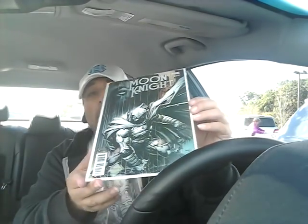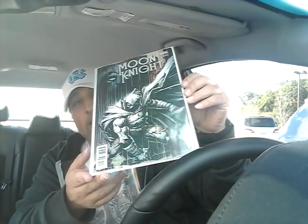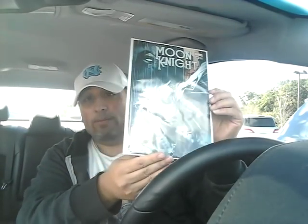I was very happy to get the Moon Knight 200 variant David Finch cover. Only three artists have ever drawn Moon Knight so spectacularly that I have to get it every time: Bill Sikovic, Stephen Platt — who I wish was still around — and David Finch. Out of all three, Stephen Platt is my favorite. I wish he'd come back and do some Moon Knight — it'd be great.